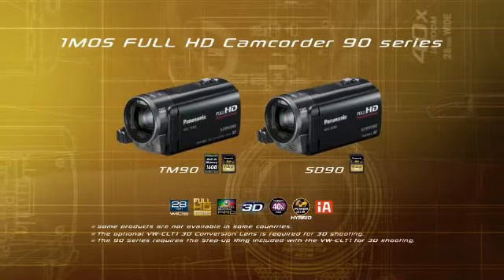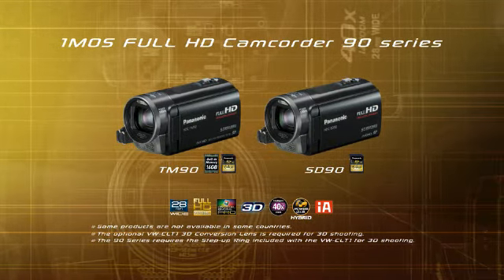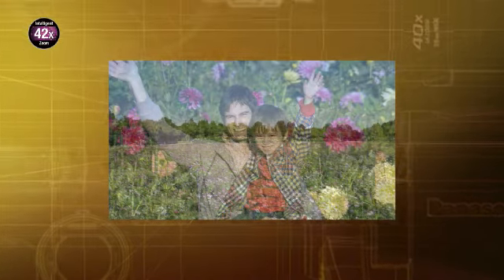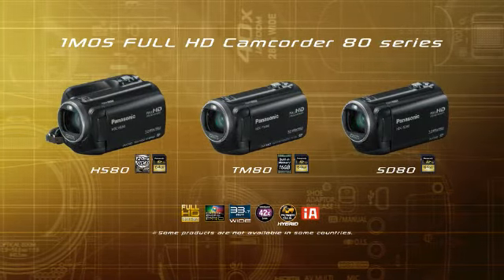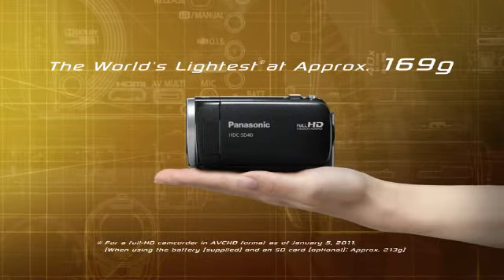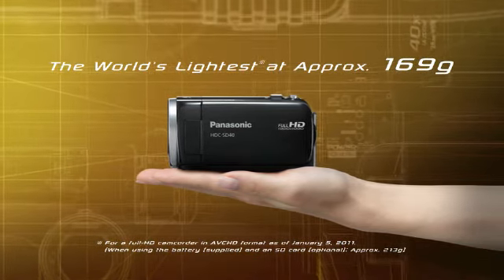The 1MOS Full HD Camcorder 90 series has a 28mm wide angle that shoots from wide angle to telephoto. The compact camera body is fitted with a 42 times intelligent zoom and 33.7mm wide angle. The 1MOS Full HD Camcorder 80 series is the world's lightest Full HD Camcorder at about 169 grams with a battery life of 135 minutes.